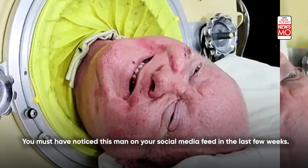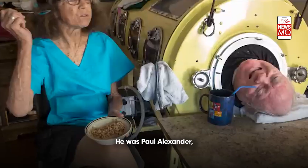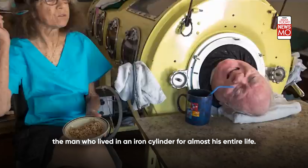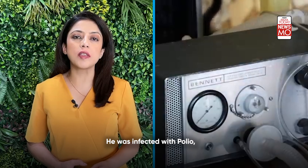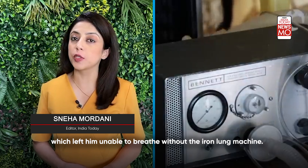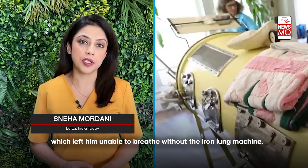You must have noticed this man on your social media feed in the last few weeks. He was Paul Alexander, the man who lived in an iron cylinder for almost his entire life. He was infected with polio.